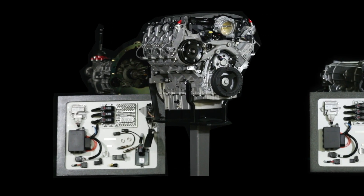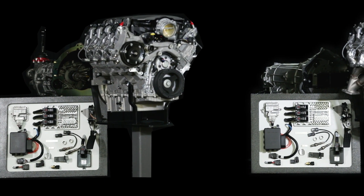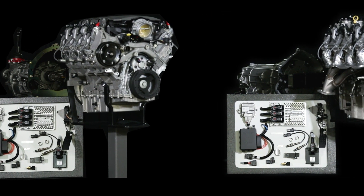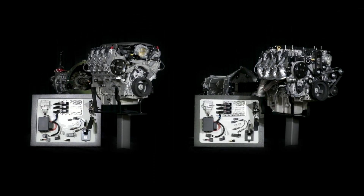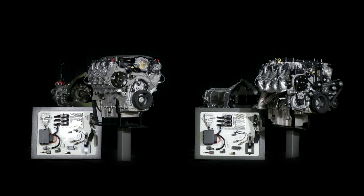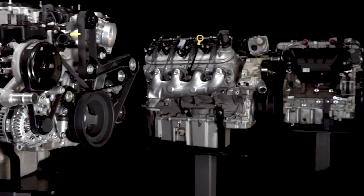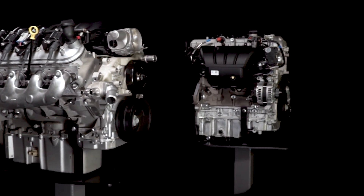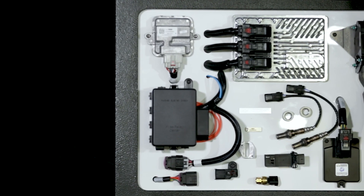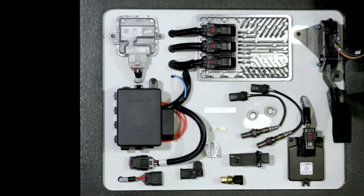Chevrolet Performance pioneered the Performance crate engine and continues to innovate with Connect and Cruise crate powertrain systems. These plug-and-play engine and transmission combinations will save you time and guesswork. The Connect and Cruise powertrain systems match high-performance LS and the new LT crate engines with a factory-matched transmission, including all the necessary controllers and installation hardware.